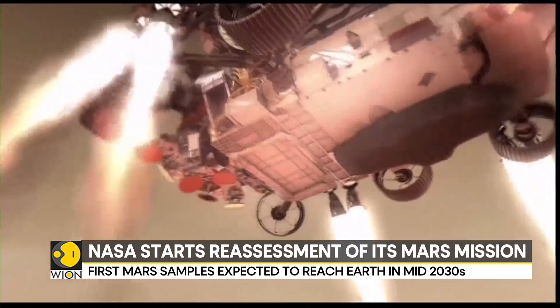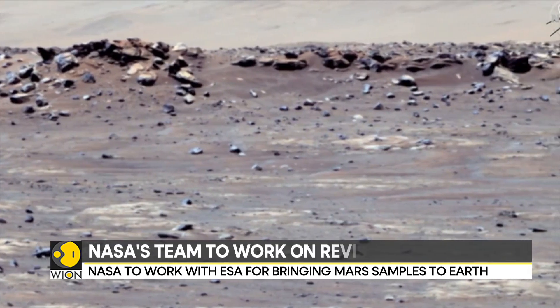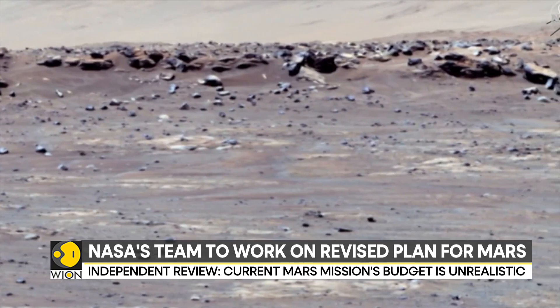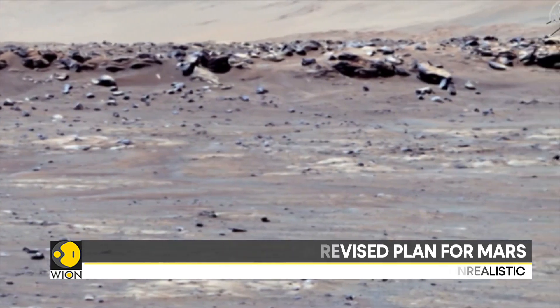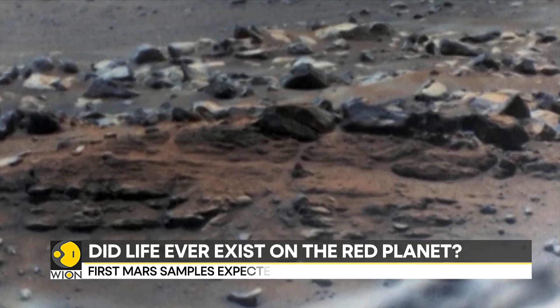The Mars Perseverance rover is the first leg of this international interplanetary relay effort. Its job is to collect and cache samples on Mars. Once a sample cache leaves the red planet, another spacecraft will capture it in Mars orbit and bring it to Earth in the early to mid-2030s.